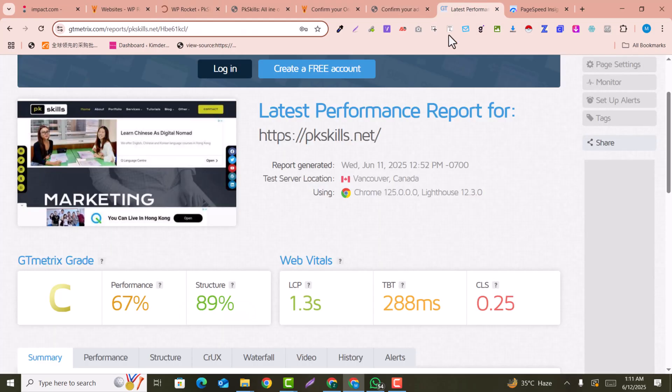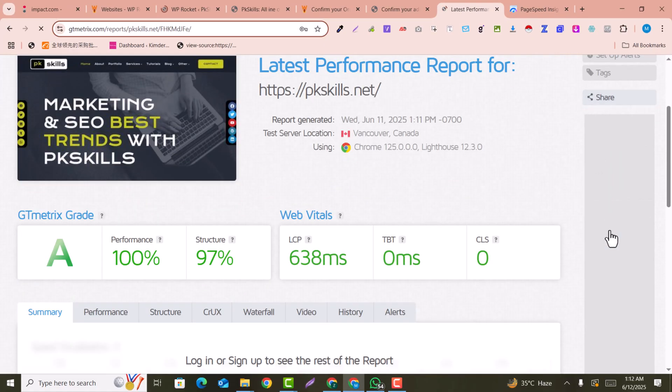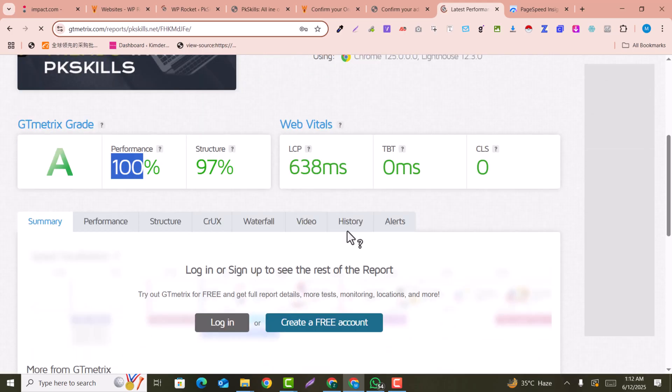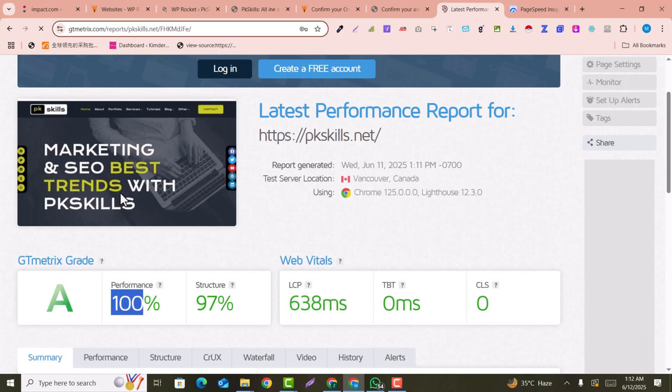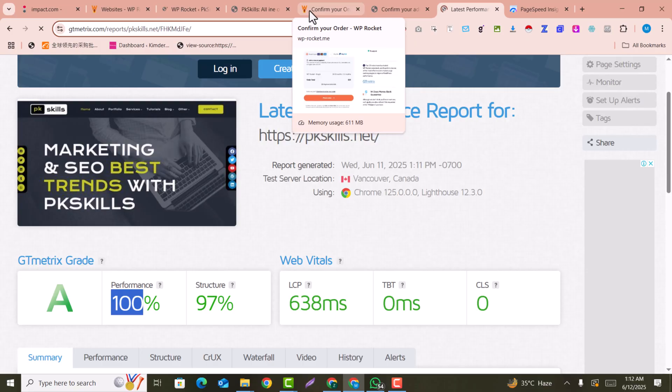By clicking 'Save Changes,' all changes will be saved. After saving, we are going to check the speed of our website. This was the speed before configuring the plugin. Now click 'Retest' and let's check how much it has been optimized. You can see the grade is A, performance is 100%, structure is 97%, and everything is green. We have jumped from C to A! Our website is now perfectly 100% optimized for speed and will rank higher on Google.